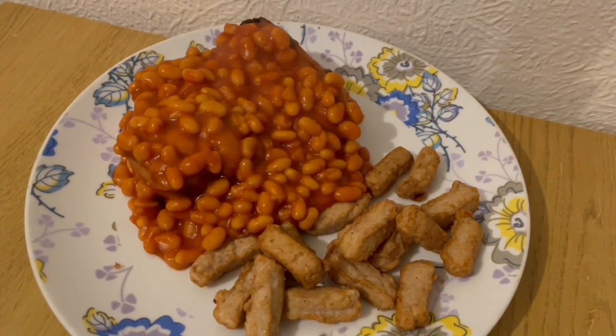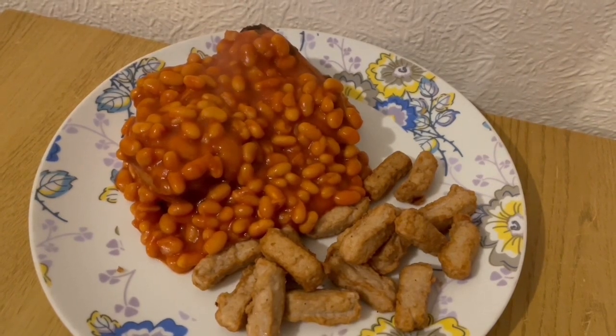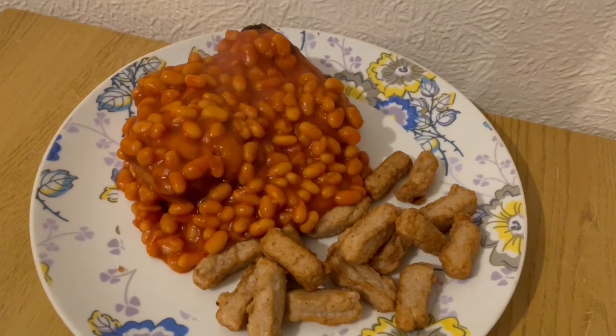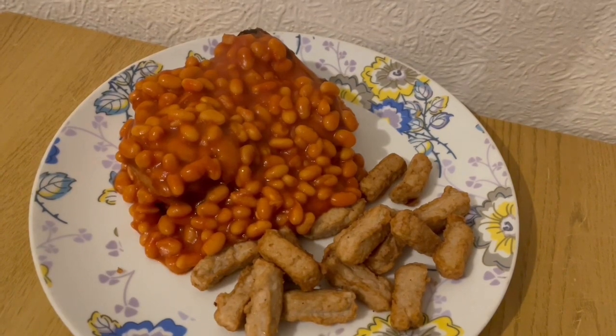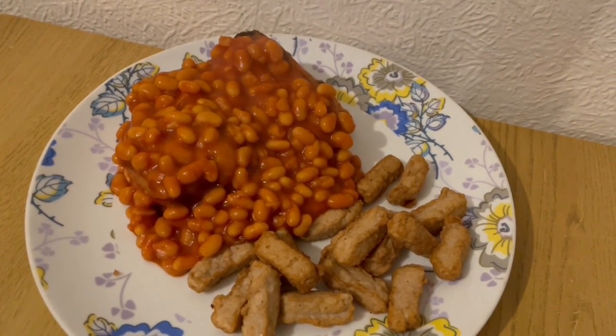This is my lunch today for 574 calories. I've got a jacket potato under there for 160 calories, some barbecue Heinz beans at 277, and some of the Aldi snacking chicken — the Southern fried flavoured bites — and they're 137 calories. So that is my lunch for 574.